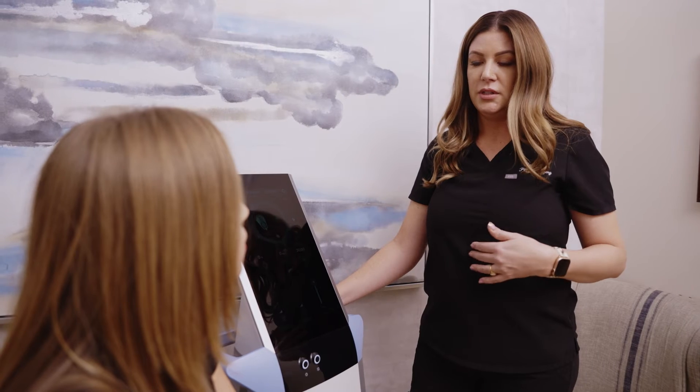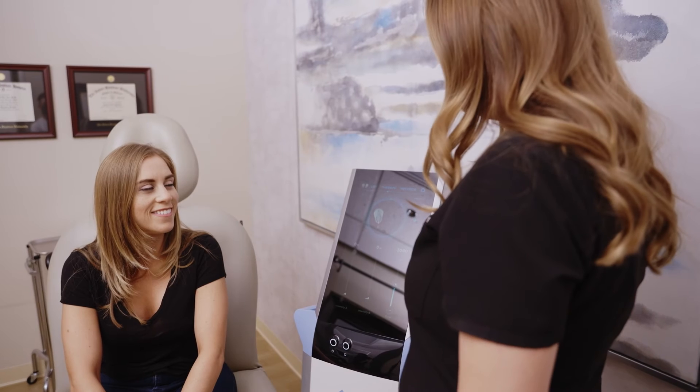You can certainly separate the procedures — do your breasts in one sitting and then come back to do your tummy tuck. A breast augmentation by itself is only about an hour and a half. You spend the night at the surgery center if you do your tummy at the same time as your breasts; if you just do the breasts alone, then it is an outpatient procedure.